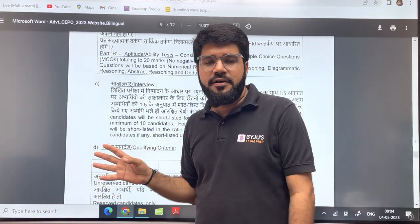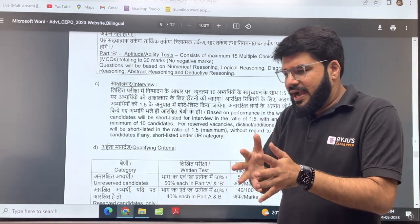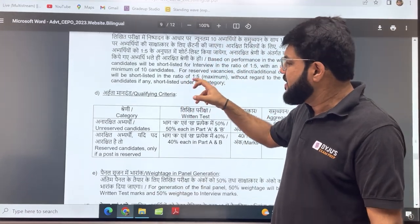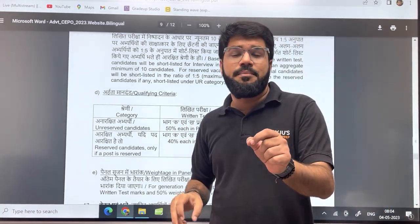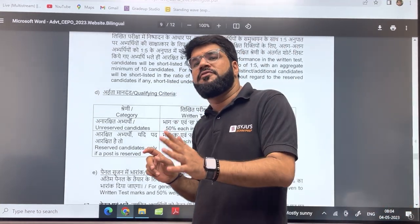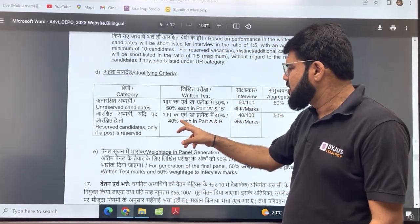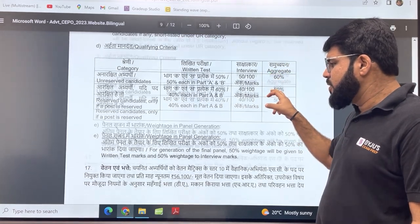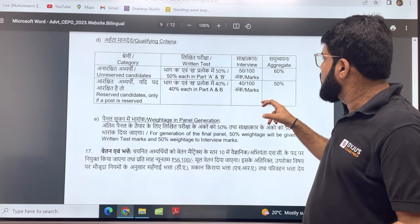Once you qualify the written exam, you will be called for an interview. The ratio of aspirants called for the interview is 1:5 — so for electrical with 14 posts, around 70 students will be called, and for civil with 39 posts, around 195 students will be called. The final qualifying criteria for unreserved category requires a minimum 50% in each of Part A and Part B, minimum 50 marks in the interview out of 100, and an overall aggregate above 60%. For reserved candidates it is 40% for each part and 50% overall. The final panel is calculated with 50% weightage for the written exam and 50% for the interview.